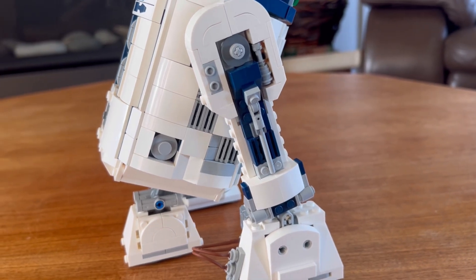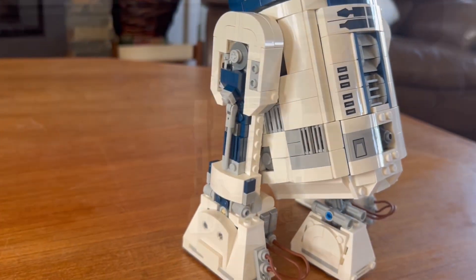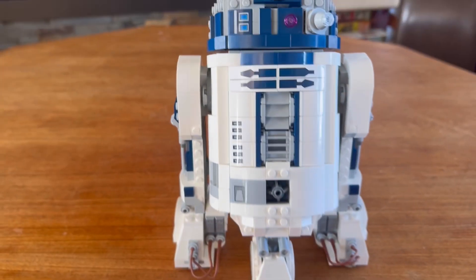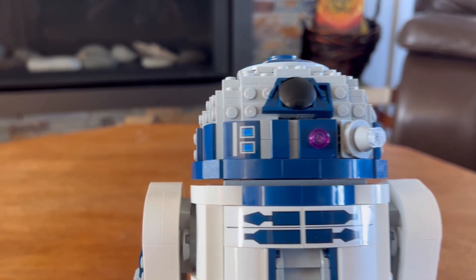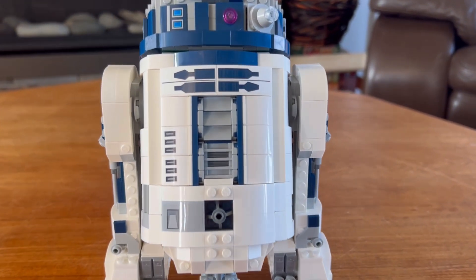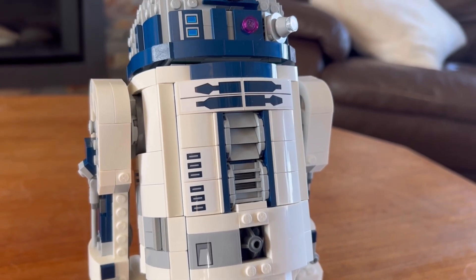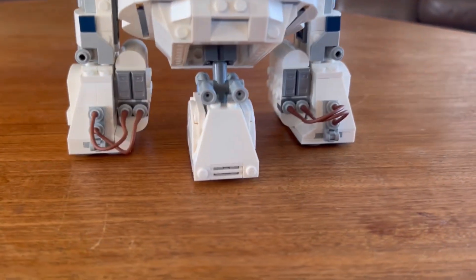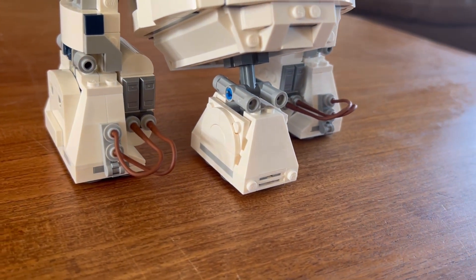The sides of the body have some nice details, and both sides are exactly the same. Taking a look at the front, the head has the one eye as well as some really nice sensors, one being a sticker detail. There are a lot more details packed onto the front, including some parts I really love, as well as sticker details. We also have his third leg, which looks very nice.